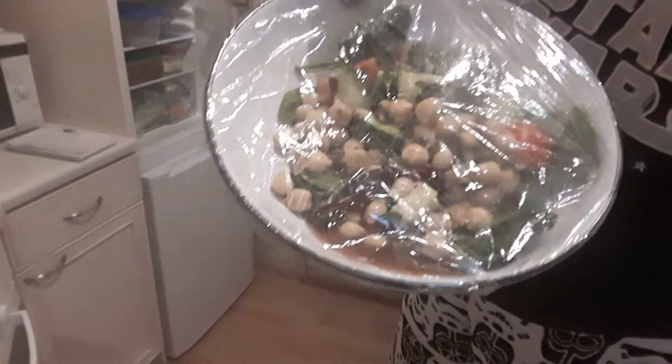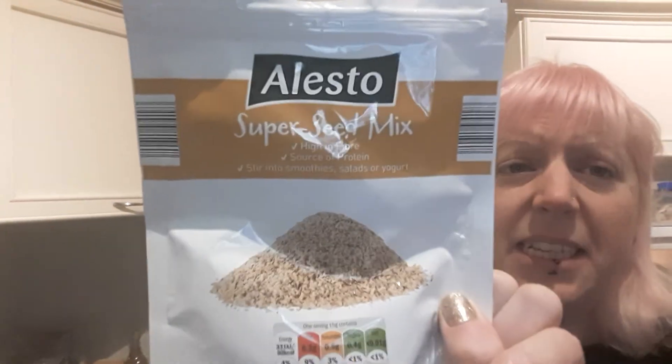I actually have my lunch already prepared, so follow me to the fridge. I made this yesterday — it's taken from a recipe by Toni from Plant Based on a Budget, I just can never remember her surname. This is my lunch: it's a chickpea salad. In there we have baby spinach, cucumber, chopped tomatoes, chickpeas, some dried cranberries, some pumpkin seeds, and a mixed seed mix which I'll show you now.